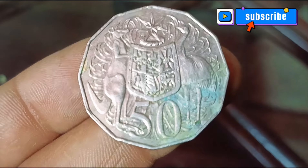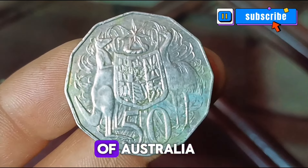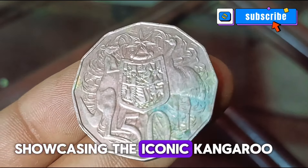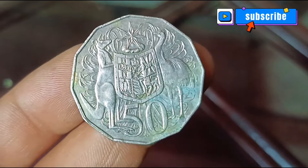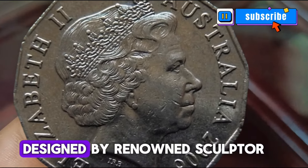The reverse side of the coin features the distinctive image of the coat of arms of Australia, showcasing the iconic kangaroo and emu. On the other side, you'll find the effigy of Queen Elizabeth II.